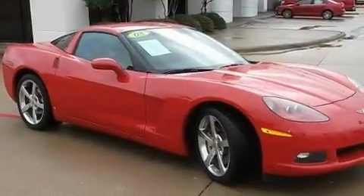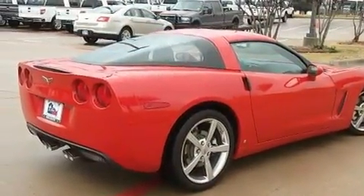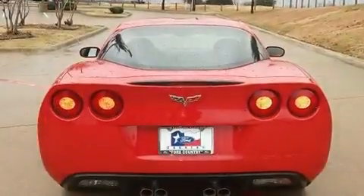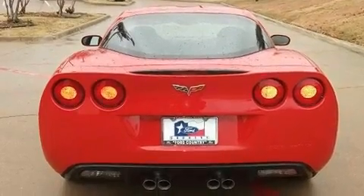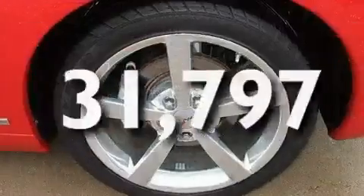Its top features include a power driver's seat, air conditioning with automatic climate control, heated side-view mirrors, a CD player, leather interior trim, a locking rear differential, a security system, a low-tire pressure indicator, and this vehicle has fewer than 32,000 miles on the odometer.